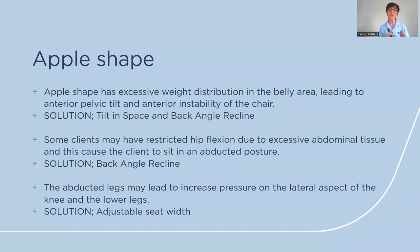Looking at two body shapes and their solutions: the first is the apple shape, which has excessive weight distribution in the belly area, leading to anterior pelvic tilt and anterior instability in the chair. This person tends to sit forward with the pelvis tilted forward, and the solution is to use tilt-in-space and back angle recline.